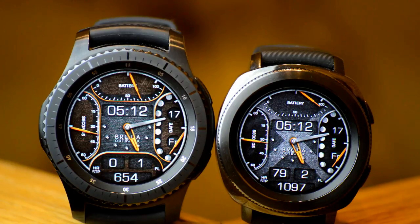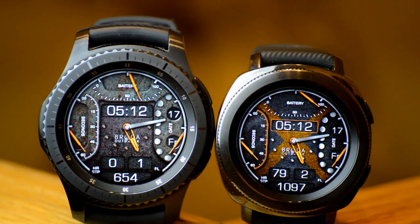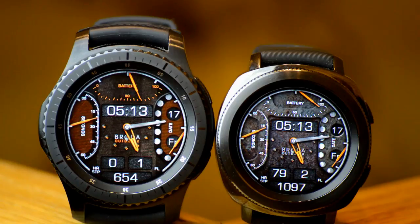This new one is called Outbreak, and it's a hybrid watch face, meaning the time is displayed in both analog and digital formats. This one is also available in a 12 or 24 hour time format, which changes automatically based on your phone settings.